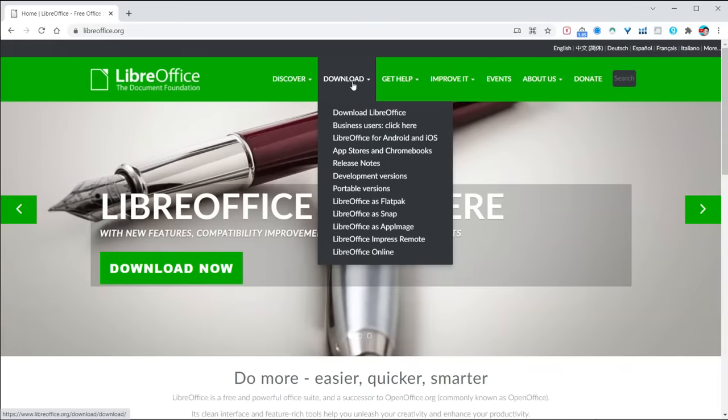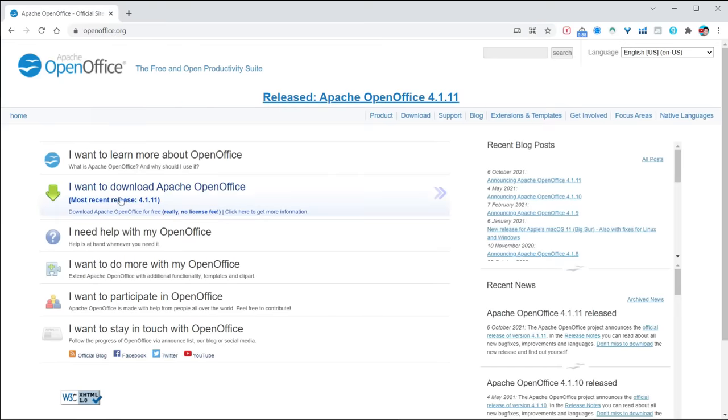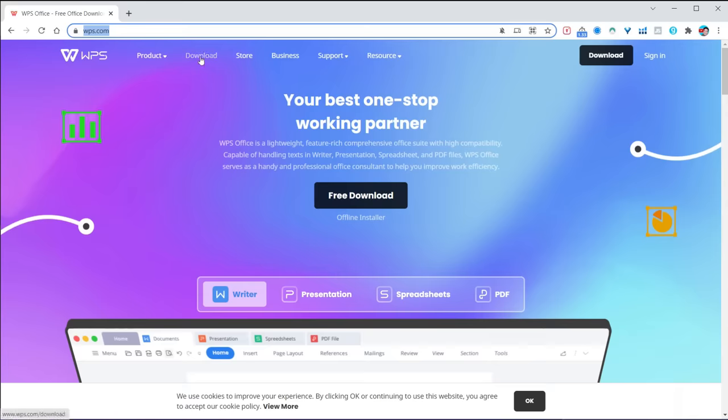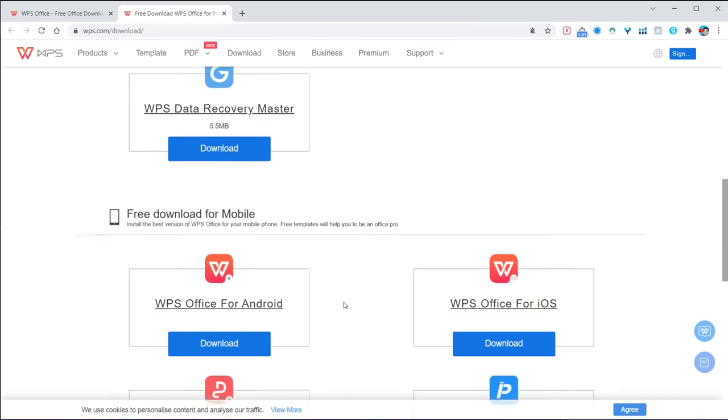Let's address the three biggest misconceptions. The first is that these apps only run on Linux. The second is that because they're free, they must be crap or at least full of ads. And the third is that there's an issue with Microsoft Office file compatibility. Here's LibreOffice.org — simply click download and you can see it's available on Linux, as well as Mac OS and Windows. Same applies to OpenOffice.org and WPS.com. So misconception number one — that it's only available for Linux — is clearly busted.